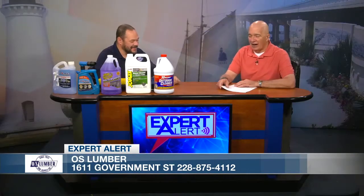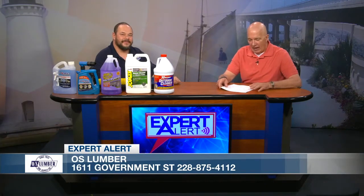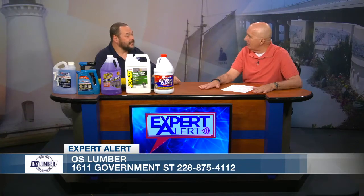Good morning and welcome to another edition of Expert Alert. I'm your host Jim Tabor, and this is the show in which we talk to different experts from around the Gulf Coast and different businesses, and they share their expertise to educate you in what they do. We have back with us again from OS Lumber — he was here last month — Greg Thompson, who is the paint department manager with OS Lumber over in Ocean Springs. Good to have you back. Thank you, Jim.